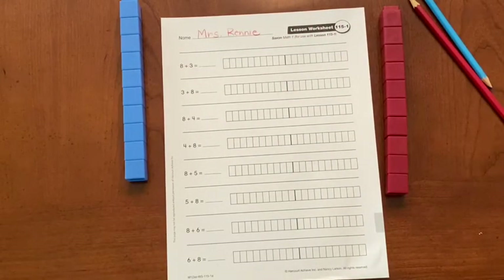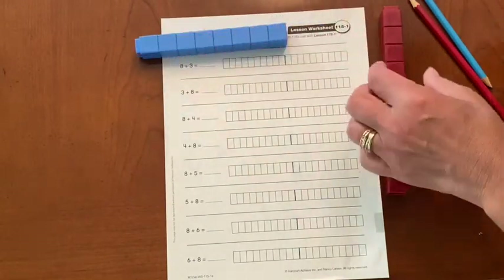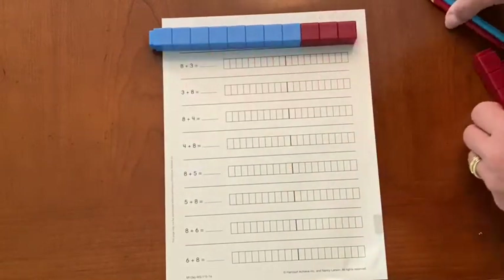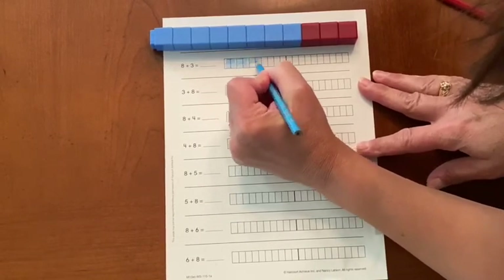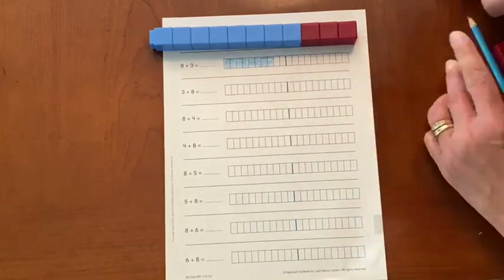Our first one says eight plus three. How many cubes do you think we will use altogether to show eight plus three? Will we use more than ten? I think so. So let's try it. We need eight on the left and we need three on the right. Okay, go ahead and color your picture. Eight on the left and then I have three on the right.